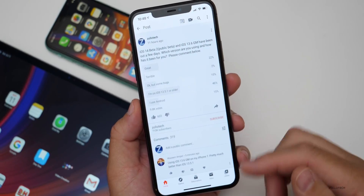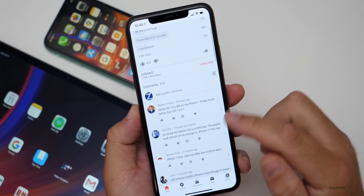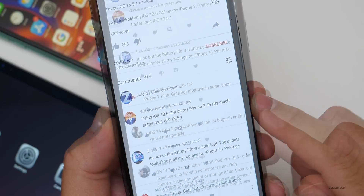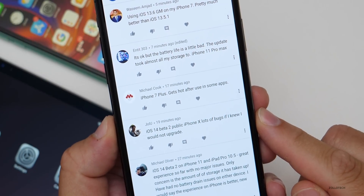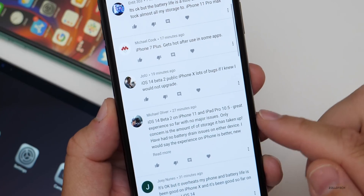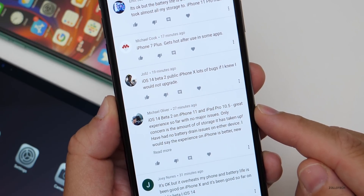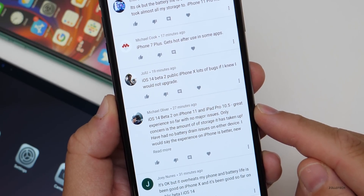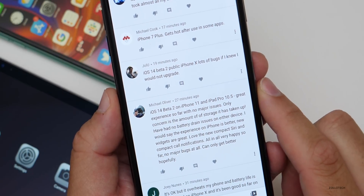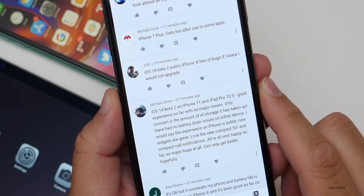I did read all of the comments prior to making this video. Using iOS 13.6 GM on my iPhone 7 — pretty much better than iOS 13.5.1. iOS 14 Beta 2 on iPhone X — lots of bugs, if I knew I would not have upgraded. You can downgrade if you have a computer; I have a separate video on how to do that. iOS 14 Beta 2 on iPhone 11 and iPad Pro 10.5 — great experience so far, no major issues, only concern is storage. No battery drain issues on either device. Love the new compact Siri and compact call notifications. Very happy so far, no major bugs at all.